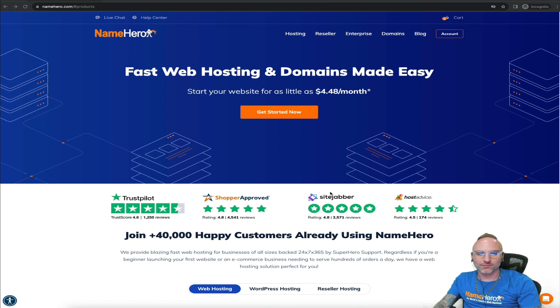At NameHero we certainly recognize this need, and that's why many years ago we hired a migrations director. Now we have a full migrations team who each and every day work on migrating new customer accounts from other providers. Regardless of where your website is currently hosted, we can easily get it moved over to NameHero without any downtime — all those files, emails, and databases — it's a pretty straightforward and easy process.